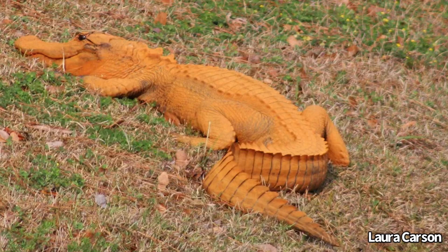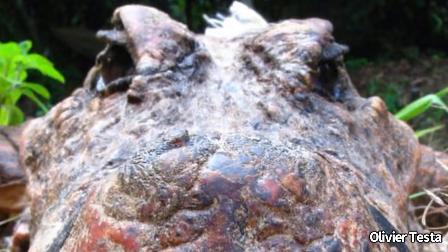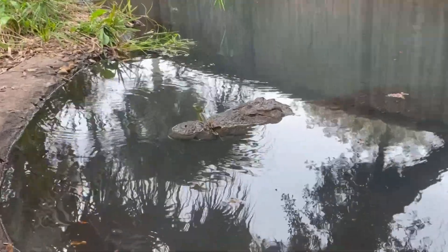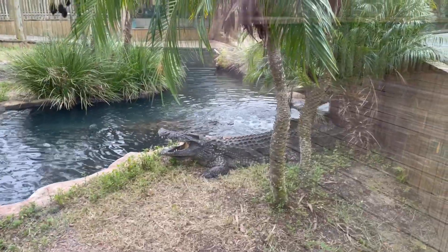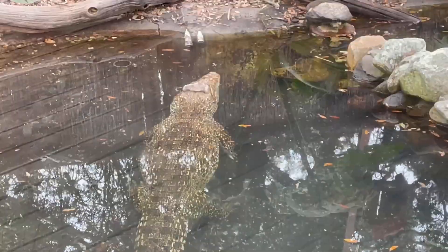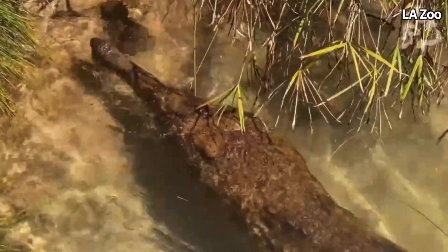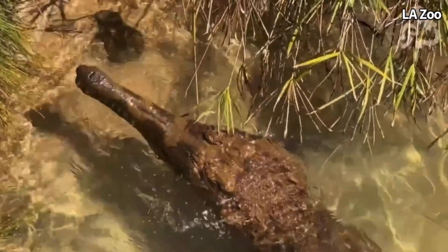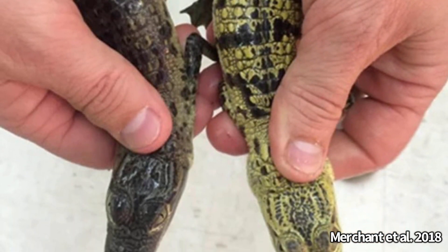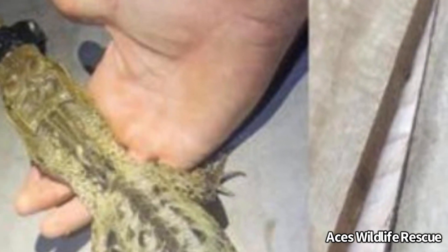So we've seen rusty gators, poop-covered crocs, and crocodiles cosplaying as pandas. Has there ever been a case of crocodilians changing their color on their own? Yes, there actually is, and it's common. It is known that the color of a crocodilian may change depending on the color of the environment it's in. Specifically, the genera Crocodylus, Gavialis, and Tomistoma have shown the ability to significantly alter the color of their skin in a short period of time. In the case of Crocodylus species, if an individual was placed in a lighter colored tub filled with water, its dorsal side would become lighter in coloration.